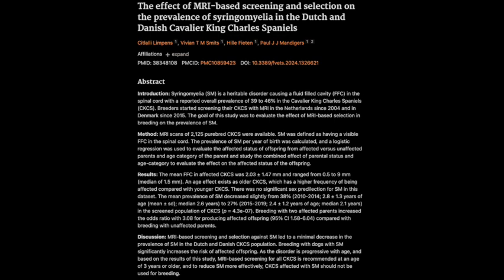Did this study look at any specific breeding scenarios? They looked at what happens when both parents were SM-free, when both parents were affected, and when one parent had SM and the other didn't. Breeding two SM-free dogs would be the ideal situation. The study found that the risk of having affected offspring was significantly lower when both parents were free of SM. However, even in these cases, some puppies still develop the condition. So even with the most favorable breeding scenario, there's no absolute guarantee that SM won't occur — which is why tools like the breeding software could be so valuable.